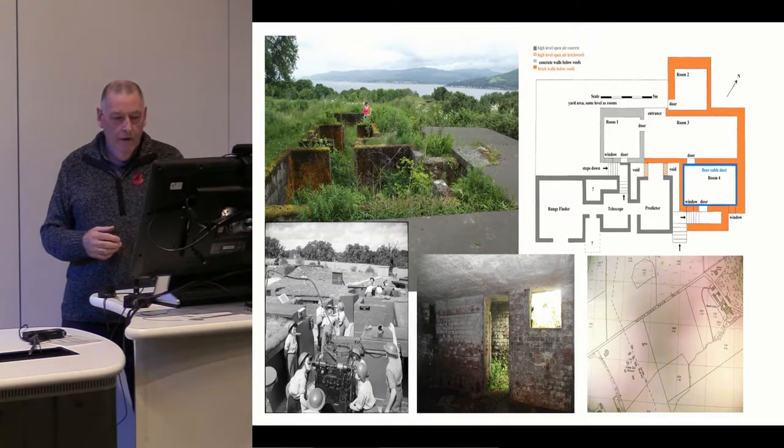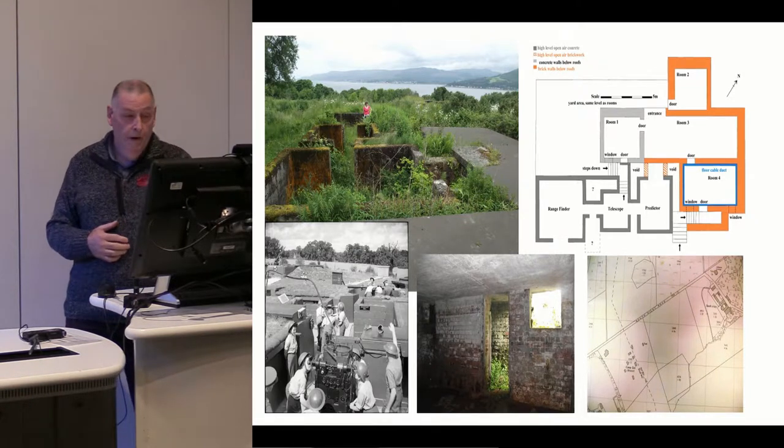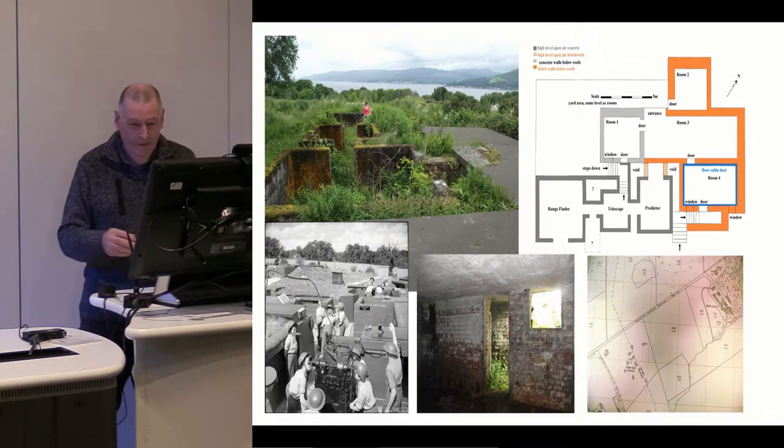We've learned a lot about these buildings, principally because of the photographs that are available. Here you can see the ATS ladies operating this outdoor part. It's interesting that the men were indoors and the women were outdoors — I'm not quite sure that's quite right, but there it is.